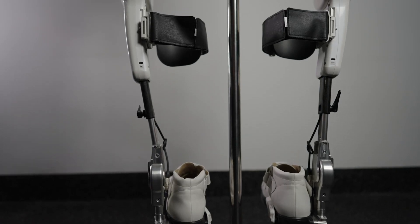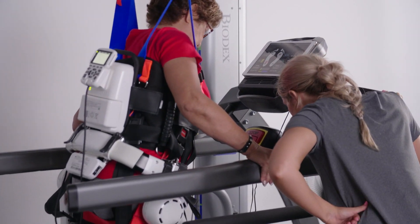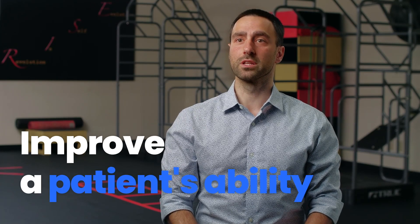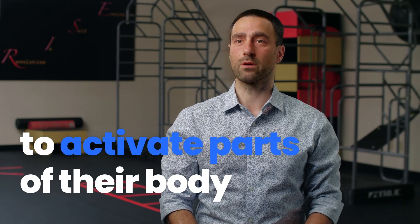The HAL technology from Cyberdyne is really aimed at improving the neuromuscular connection between the brain and the body. By helping increase that connection, they're able to really improve a patient's ability to activate parts of their body that were previously damaged by an injury. Combining that with high-level care from RISE Healthcare Group, we're able to achieve optimal outcomes for our patients.